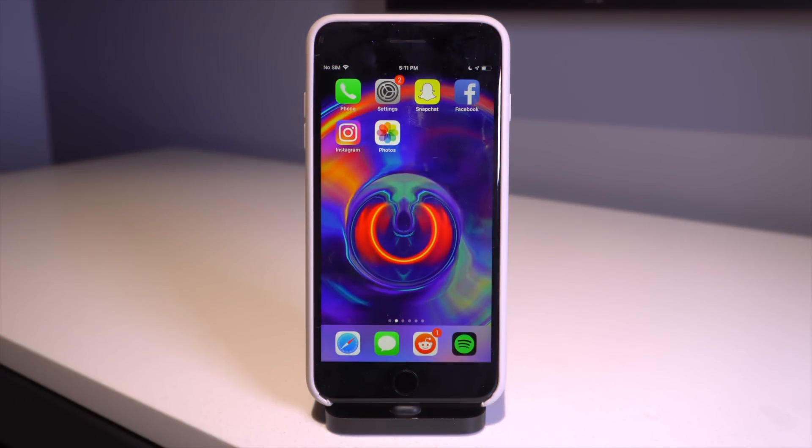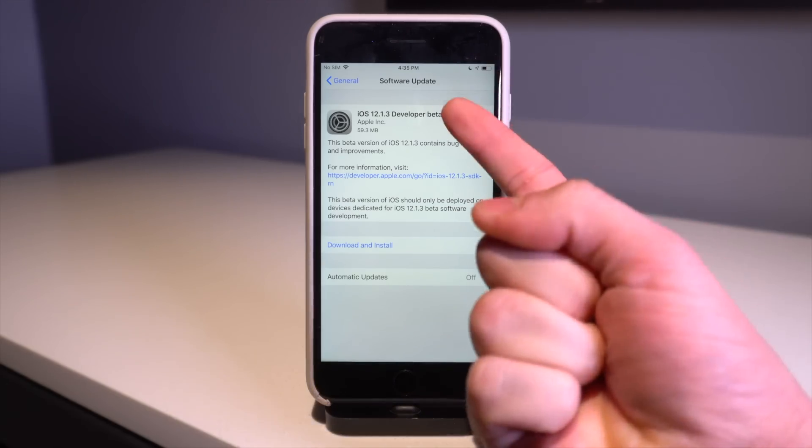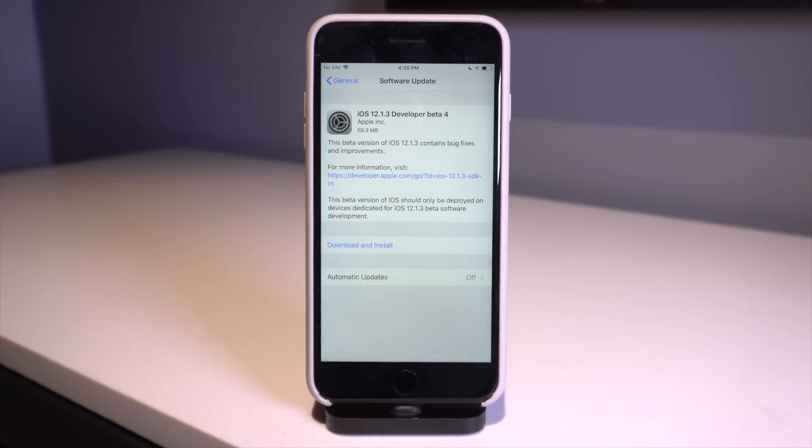Hey, what's up guys. Today's video is going to be short, sweet, and to the point. Let's start off and talk about iOS 12.1.3 Developer Beta 4. A new beta was seeded by Apple today.